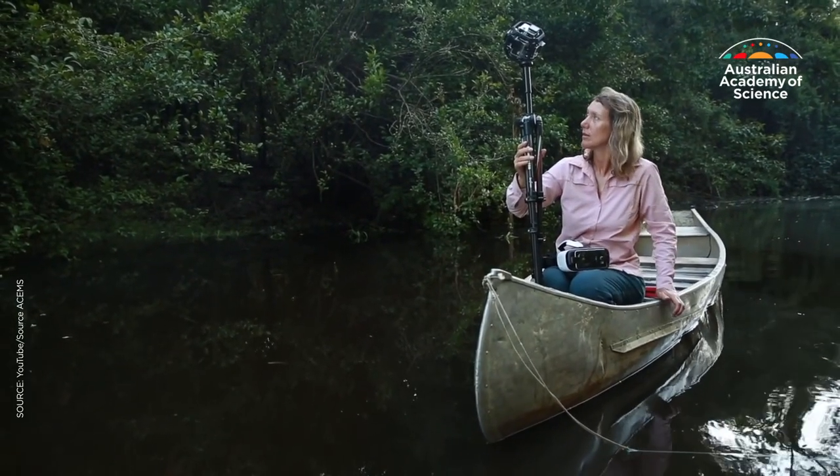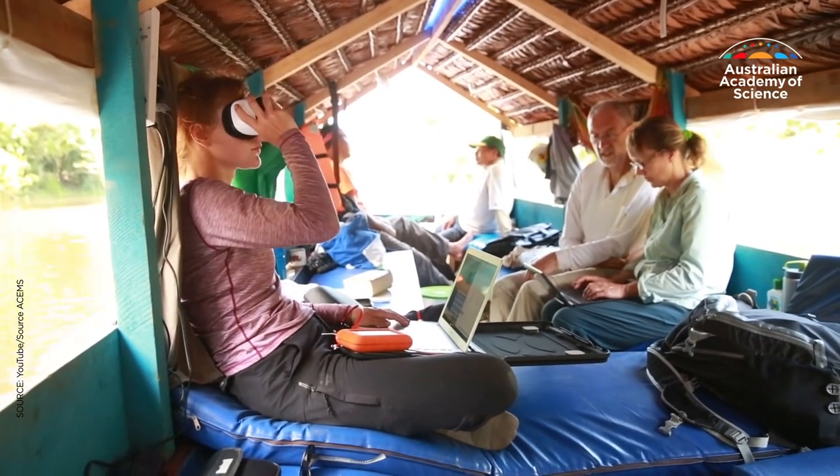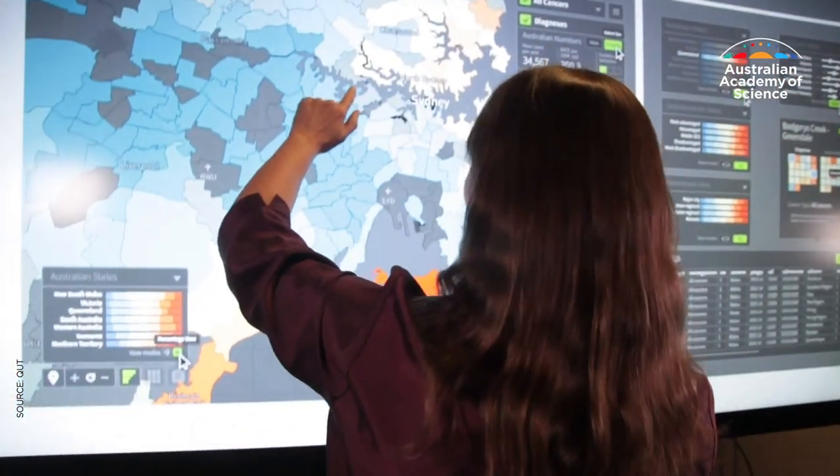Hello, I'm Michelle Tapper with the latest from science. Conserving our precious koalas and Great Barrier Reef is a difficult job for scientists. Understanding the problems and identifying them requires complex data management and analysis. Here to tell us more about the new technologies being used is Academy Fellow Professor Kerry Mengersen, a statistician from the Queensland University of Technology.